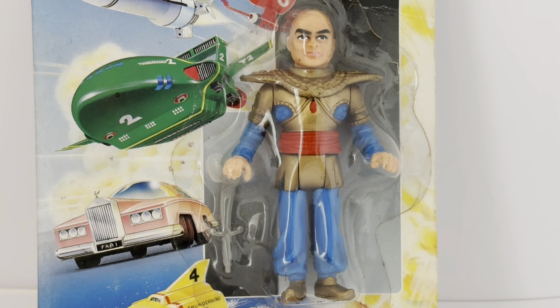Zooming in on the figure itself, there you can see The Hood in all his glory. He's still sealed to the card so we're viewing him through the bubble window. He stands about three and a half inches tall, which is about nine centimeters. Articulation is limited — the arms definitely move but it's unclear if the legs or head turn. They weren't made with a great deal of articulation, just really designed to be played with by children. He's dressed in his temple attire: blue trousers, blue sleeves, bronze upper body wear, red belt and a red jewel in the center of his chest, and he comes complete with his sword beneath his right arm.